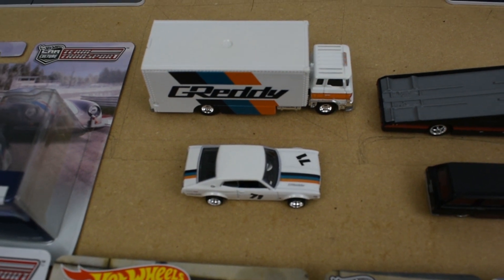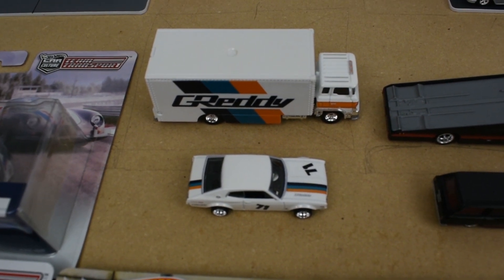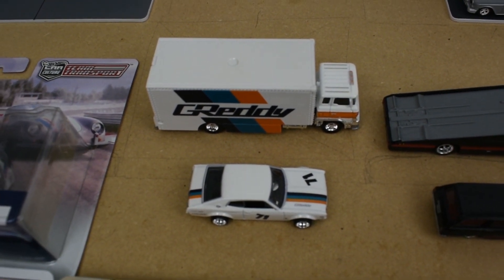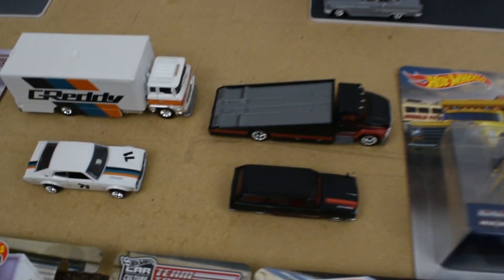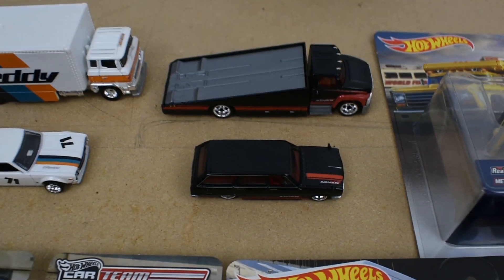The second release was from the Greddy packaging, and this was the Sakura Sprinter van and the Nissan Laurel. Then third is also opened already — this was the Skyline van. We'll look at it a little closer later.